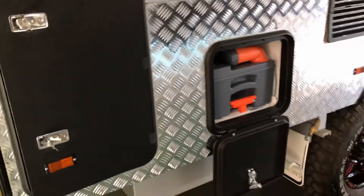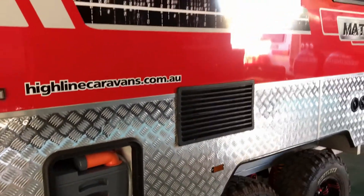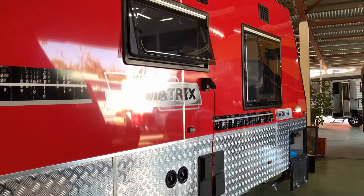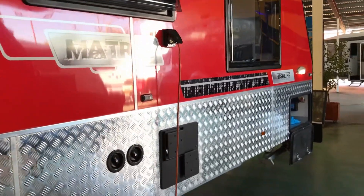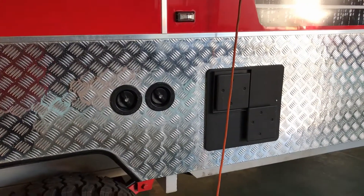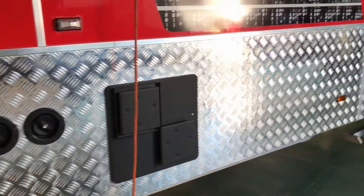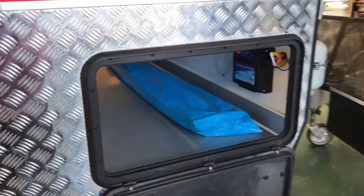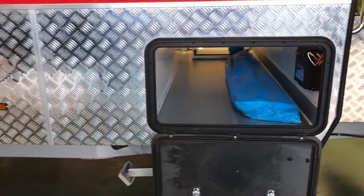Thetford toilet cassette. Vents for our fridge coming down the side. Severe Swift hot water system on this one. 295 litre tanks. Opposite side to our tunnel boots — still got plenty of storage on this one.